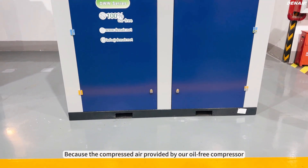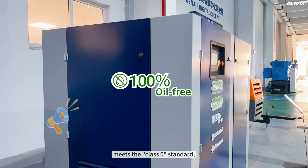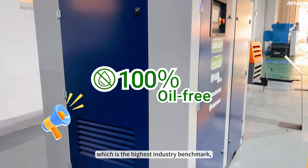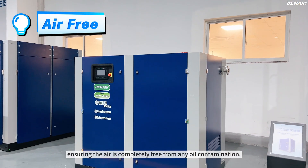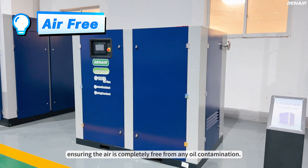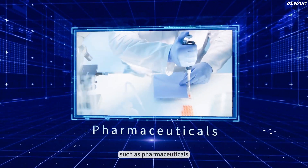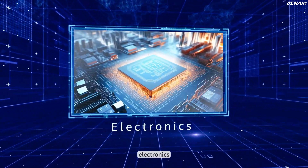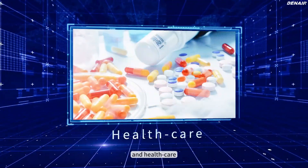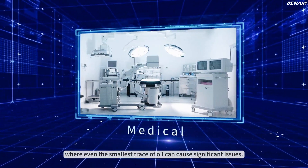Because the compressed air provided by our oil-free compressor meets the class zero standard, which is the highest industry benchmark, ensuring the air is completely free from any oil contamination. This is especially critical for industries such as pharmaceuticals, food and beverage, electronics, oil and gas, and healthcare, where even the smallest trace of oil can cause significant issues.